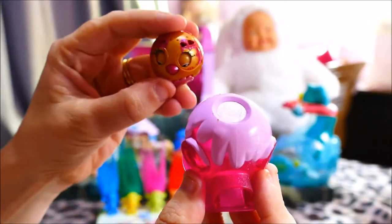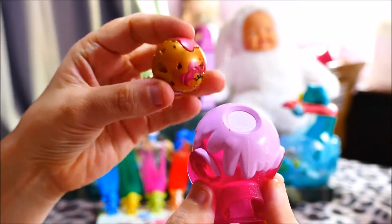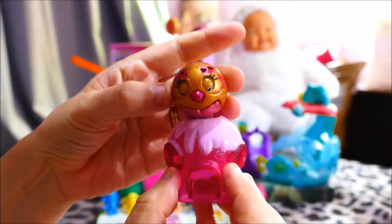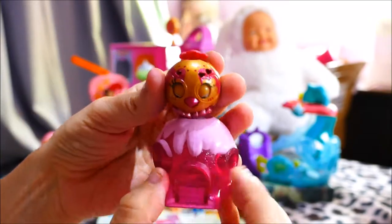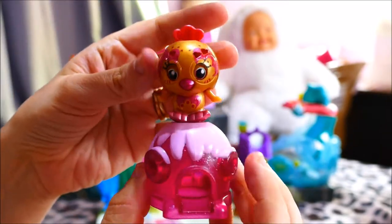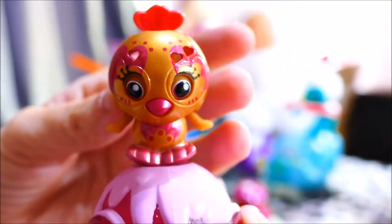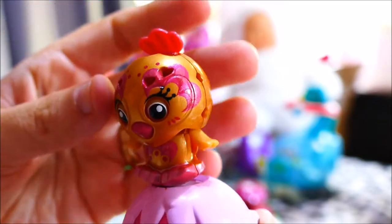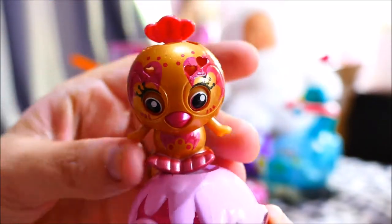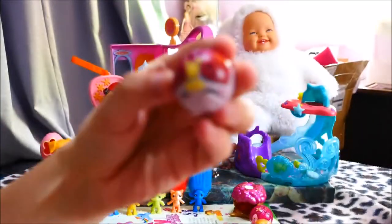This next one I think is going to be a bird — we have a little gold and dark pink ball. Let's see. Some fluff has got into it so it's a bit stuck, but it is really cute — this little gold owl. It's almost like a valentine's type one and it's actually my favorite from the ones we got.